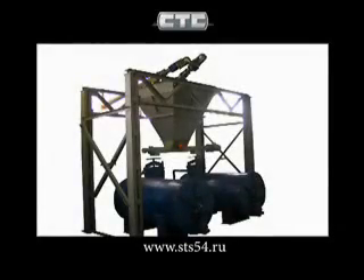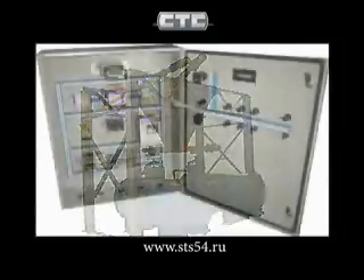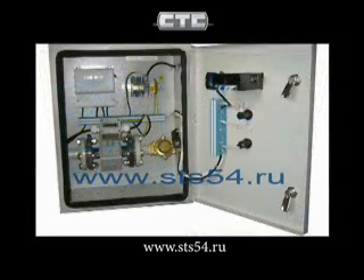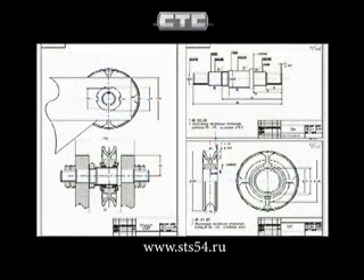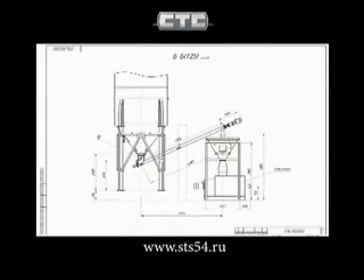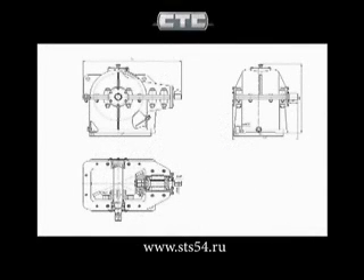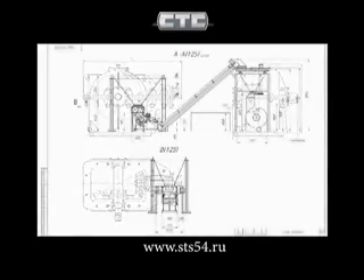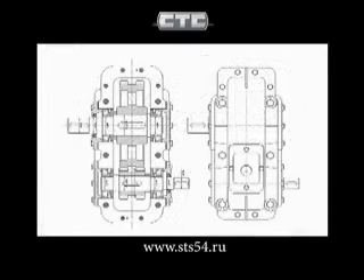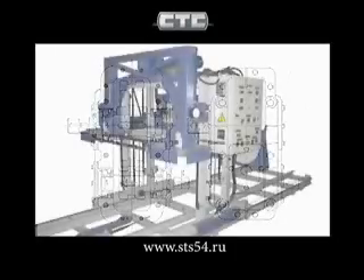Particular attention our company pays to the development of automation systems and product quality control at all stages of production. Detailed work-up of each project and special technical solutions make it possible to fulfill individual requirements of each customer. Implementation of the assigned tasks is performed by our highly qualified specialists.